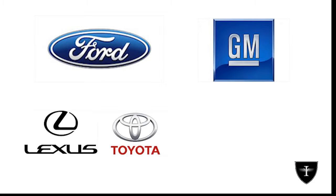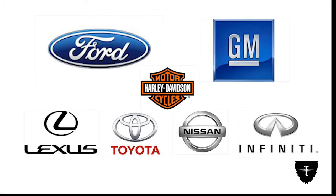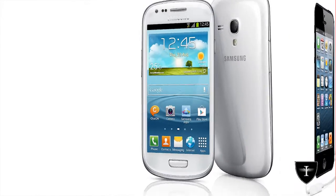Those manufacturers are Ford, GM, Lexus/Toyota, Nissan/Infinity, and maybe even Harley Davidson. IntelliCase will be initially available for iPhone 4, iPhone 5, and Samsung Galaxy S3.